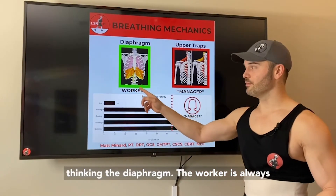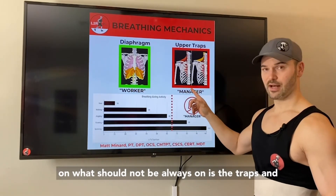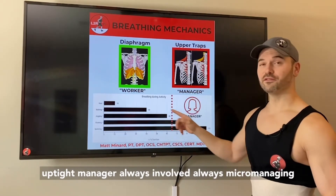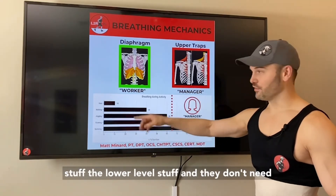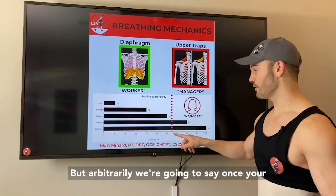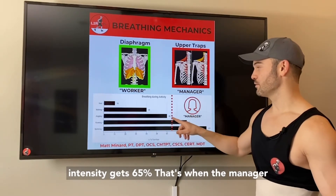The diaphragm — the worker — is always on. What should not be always on is the traps, the manager. This number is different for everybody, but arbitrarily we're going to say once your intensity gets to about 65%, that's when the manager gets involved.